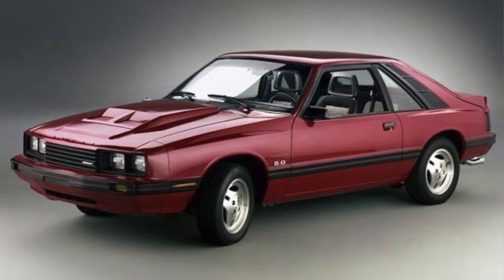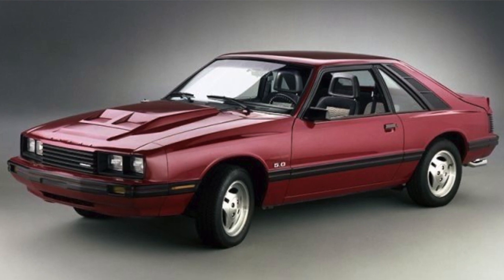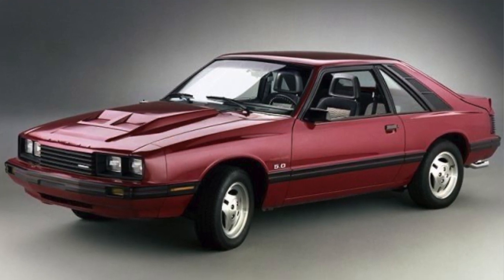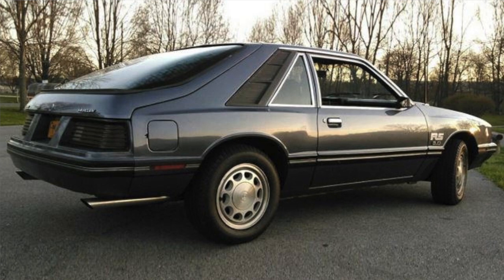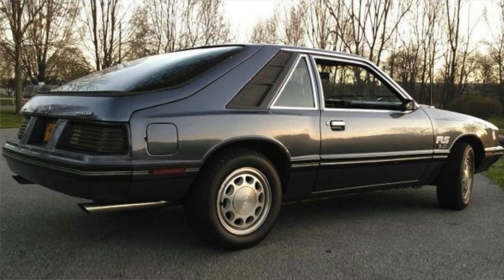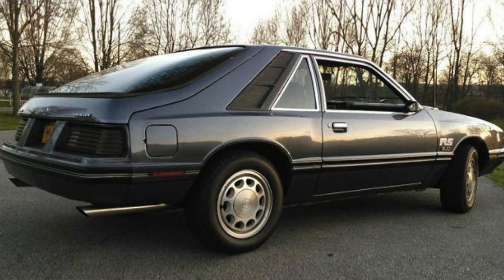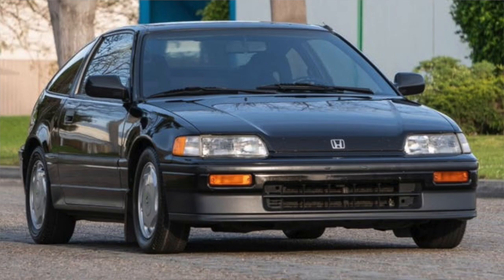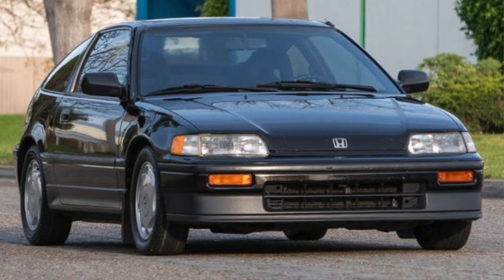Number six: the Mercury Capri, built between 1970 and 1994. However, it was the second generation, created between 1979 and 1986, that really became what most would call a sports car. The Mercury Capri was extremely popular in the early 80s — almost as popular as the Ford Mustang — built on the same platform, but it just didn't catch enough wind to stay popular.